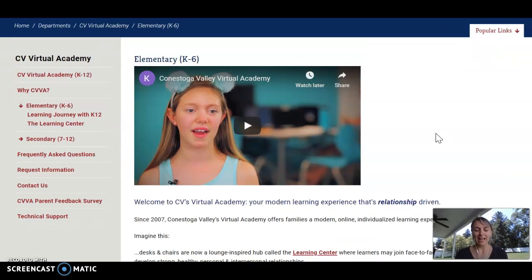The CV Virtual Academy at the elementary level is a modern learning experience that's relationship-driven. This is at the backbone of the CV Virtual Academy. We understand that online learning cannot exist just by itself. There are important relationships that need to be cultivated and developed, and doing relationships alongside modern online learning is what blends together to create such a unique opportunity called the CV Virtual Academy. I would really encourage you to start here to better understand how these two aspects work in tandem.